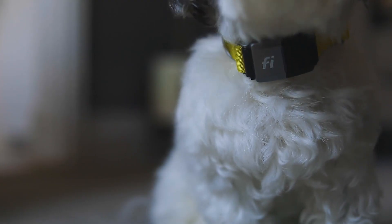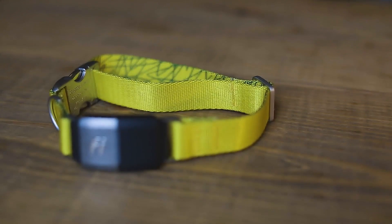Fi is a smart collar for dogs. It does GPS tracking and activity tracking, and we commercialized it in April of this year.